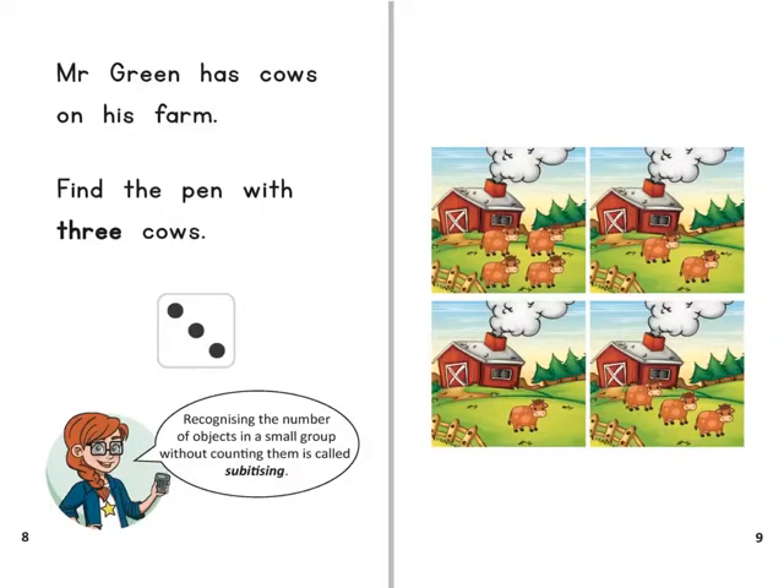Mr Green has cows on his farm. Find the pen with three cows. Recognising the number of objects in a small group without counting them is called subitising.